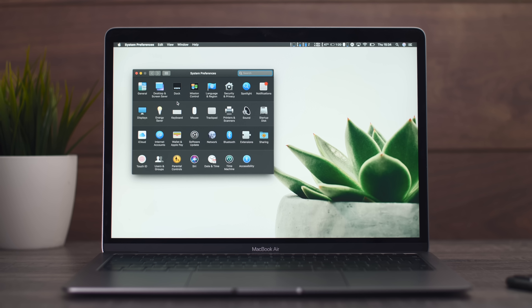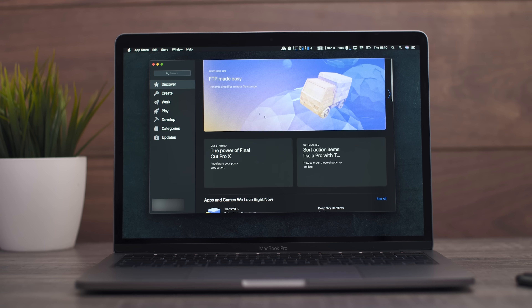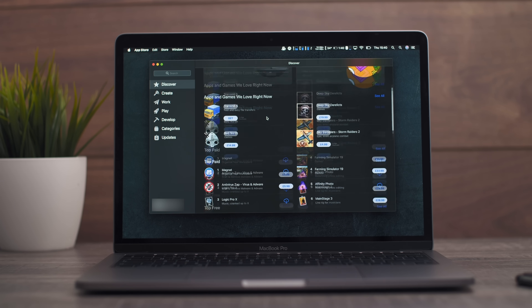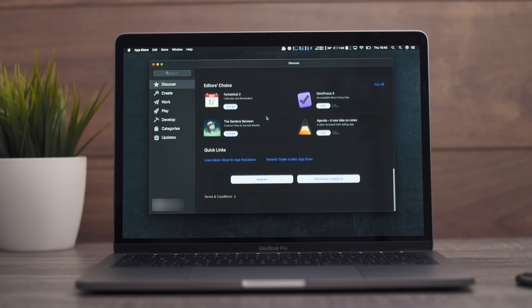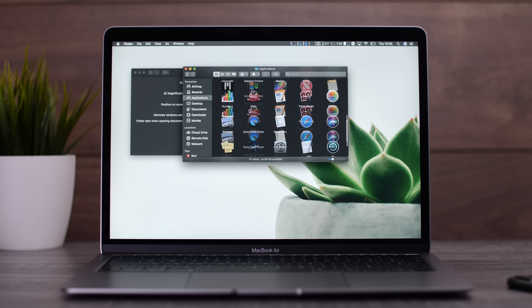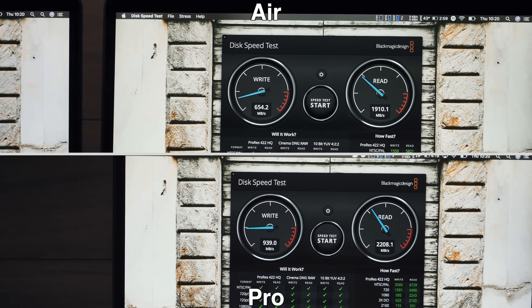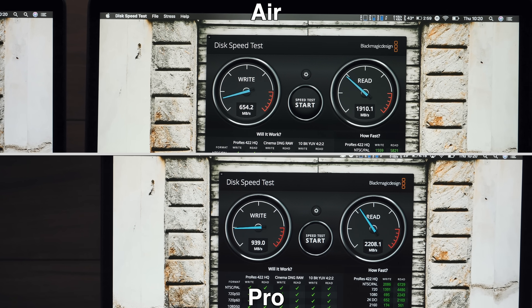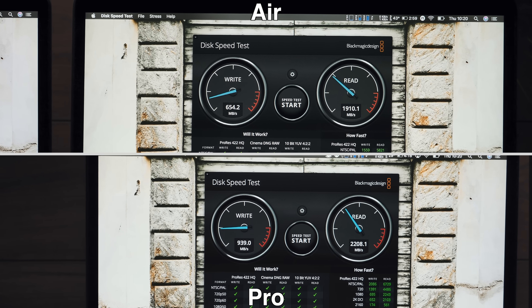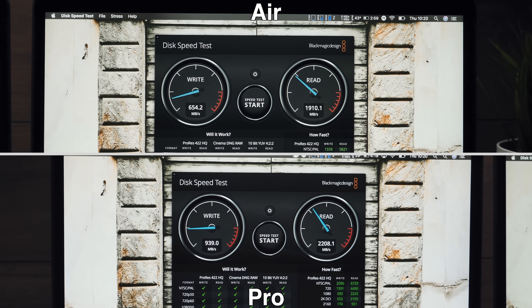In terms of fluidity and everyday use, both systems feel very smooth. The MacBook Pro feels slightly snappier, but not by a huge margin — unless you use them side by side, you wouldn't be able to tell which one is faster. In terms of disk speed, they're both very fast, with the MacBook Pro being slightly faster by about 200 megabytes per second in write performance, while read speeds are about the same at just over 2 gigabytes per second, which is very impressive on both.